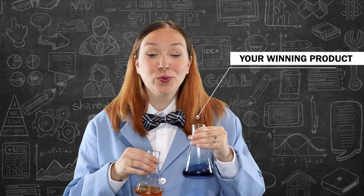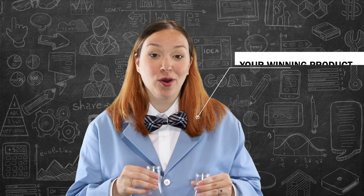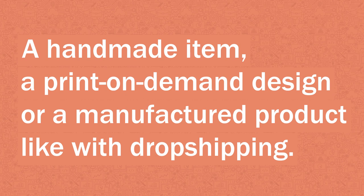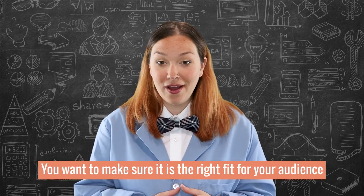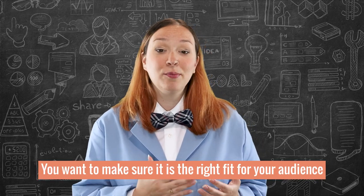Okay, let's say you have two beakers. Beaker number one contains your winning product or a special promotion that you are running. This can be any type of product like a handmade item, a print-on-demand design, or a manufactured product like with dropshipping. The key is that you want to make sure it is the right fit for your audience and that you have either tested it before or done market research to know it will be successful.